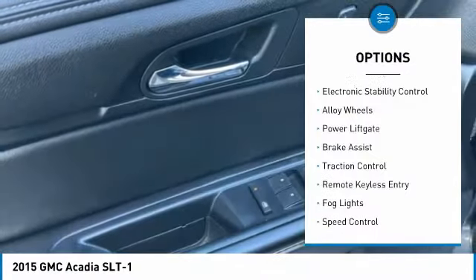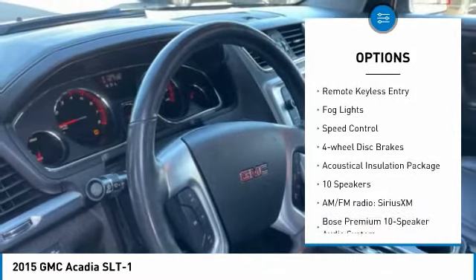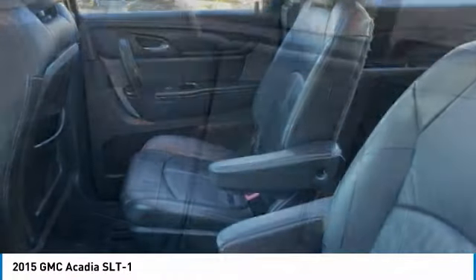Towing package, electronic stability control, alloy wheels, power lift gate, brake assist, traction control, remote keyless entry, fog lights, speed control, four-wheel disc brakes.